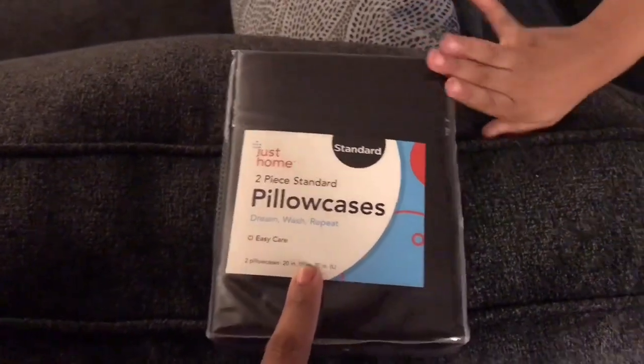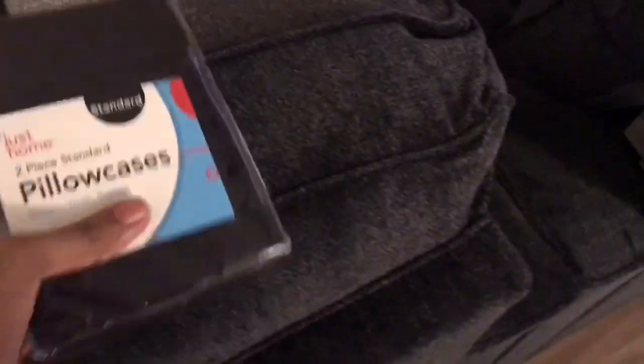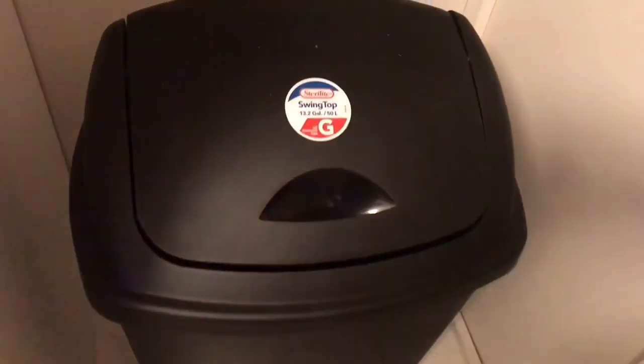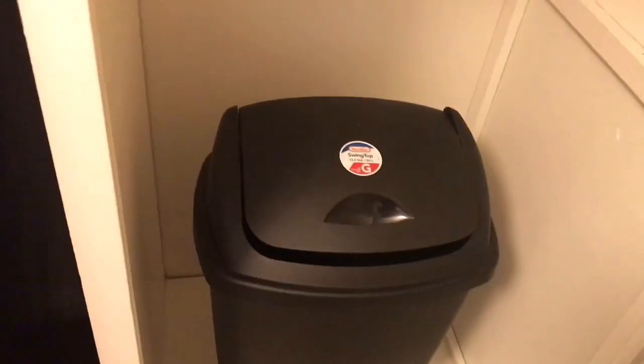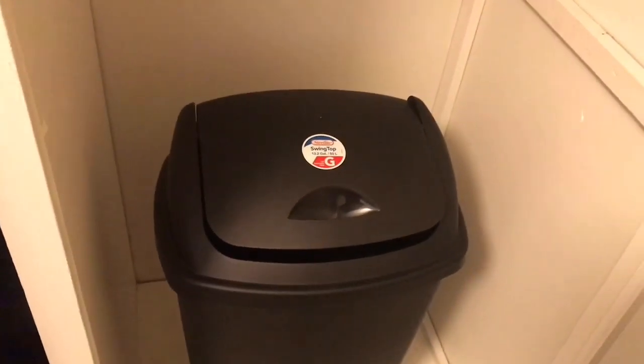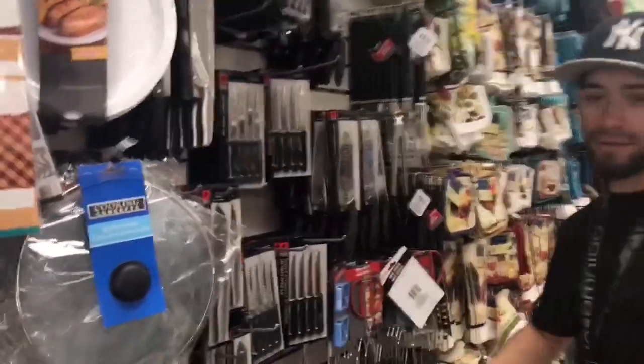I got two pillowcases for about $5 — one for me and one for my baby. We got a new 13.2-gallon trash can. We're just putting it here until we bring our vacuum cleaner and shampooer. This is apartment shopping — home decor, home utility shopping.